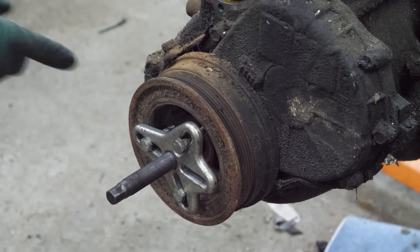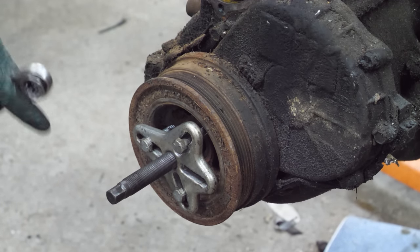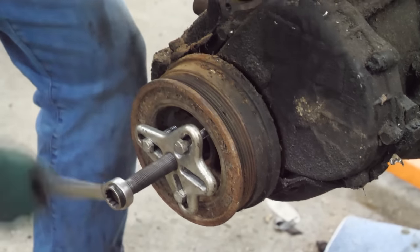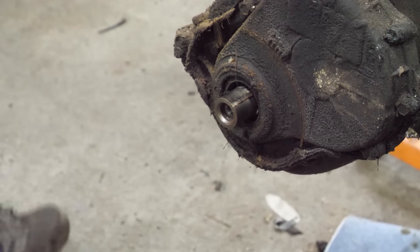I've got my harmonic balancer puller mounted. I'm a little worried because the threads are not in good shape on this balancer, so I'm going to do this by hand. I don't know if it's going to work or not. Oh yeah — nice and easy.